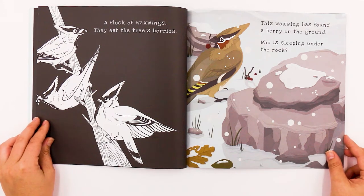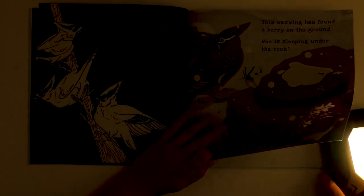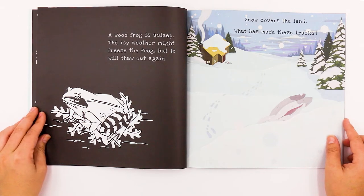This waxwing has found a berry on the ground. Who is sleeping under the rock? Looks like a frog sleeping under the rock. A wood frog is asleep. The icy weather might freeze the frog, but it will thaw out again.